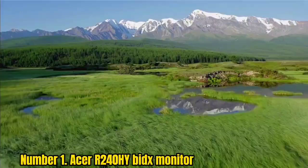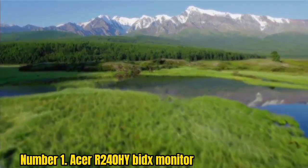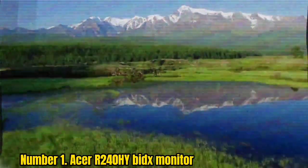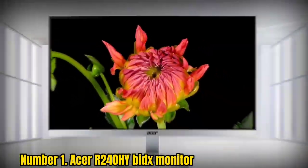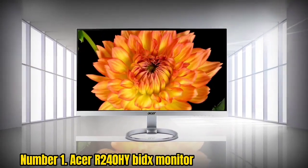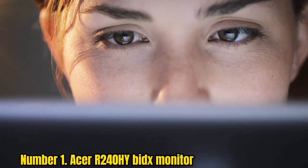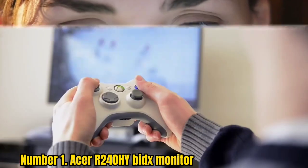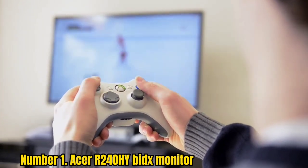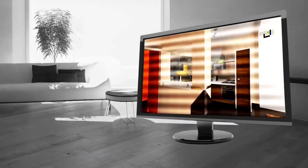Number 1: Acer R240HY Monitor. The Acer R240HY Monitor has a 4.7 out of 5 star rating on Amazon, which is pretty close to perfection. This 23.8-inch monitor is one of the best monitors of 2022 because of its ultra-slim bezels and sleek design, gorgeous vivid colors, and wide viewing angles. Users highlighted that the Acer R240HY is an excellent choice as an external monitor and for hooking up with a gaming console.